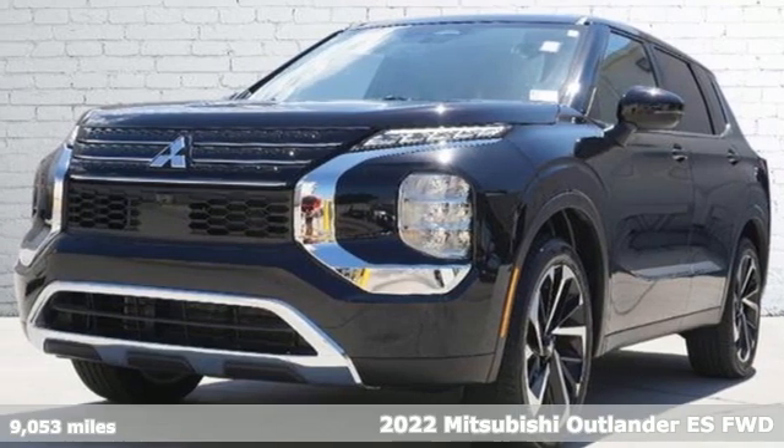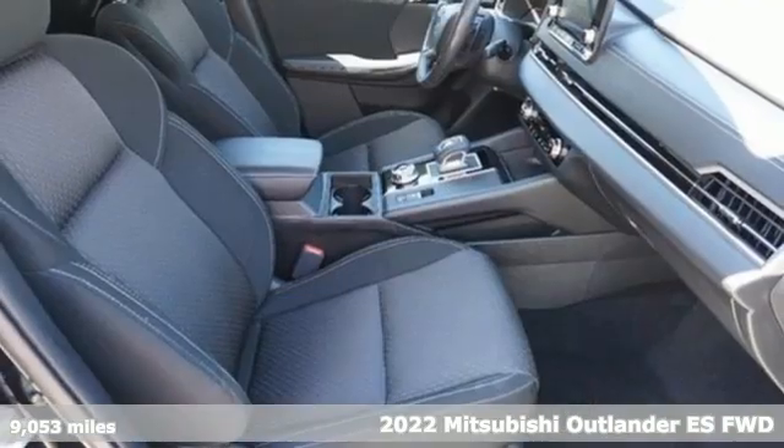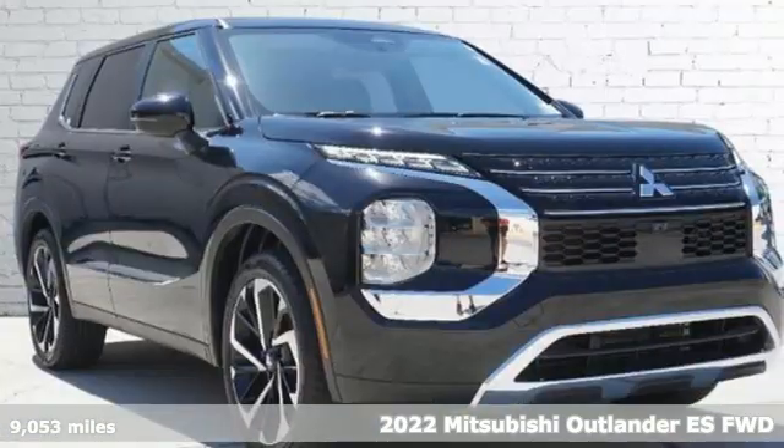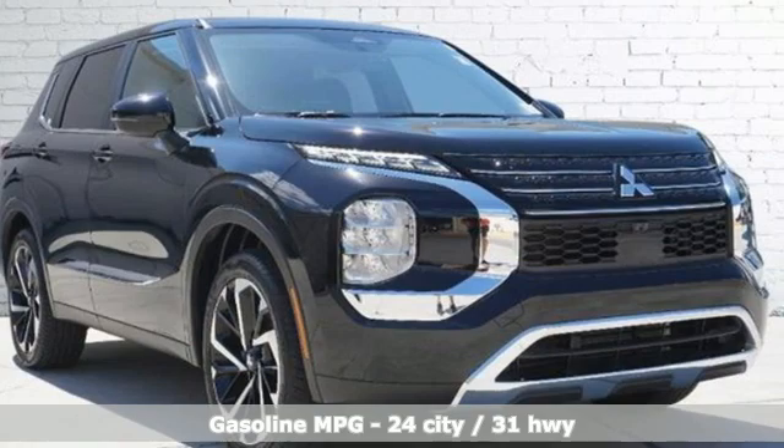Here's a 2022 Mitsubishi Outlander. Get into something different. Mitsubishi has what you're looking for. A great vehicle is comprised of great features like these.